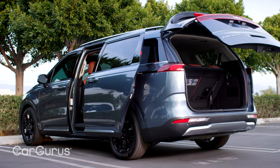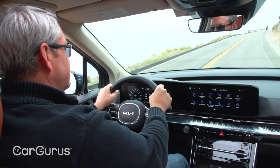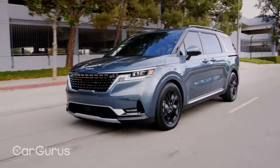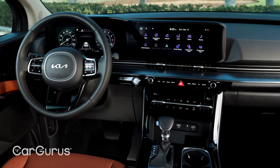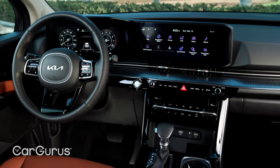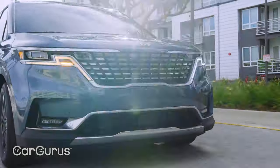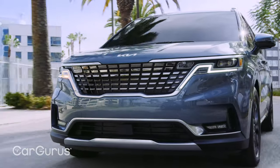Even better, the Carnival is as great to drive as it is to lounge in, and like all minivans do, it combines the right level of form and function with technology and safety, all in a cost-effective package. A luxe Kia minivan that looks genuinely cool? The Kia Carnival is our favorite surprise of 2021.